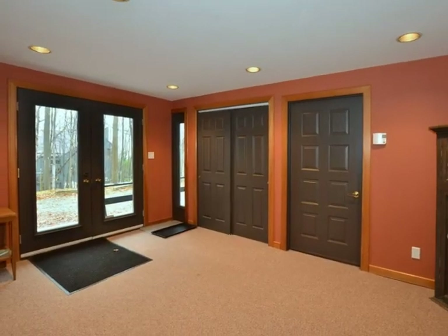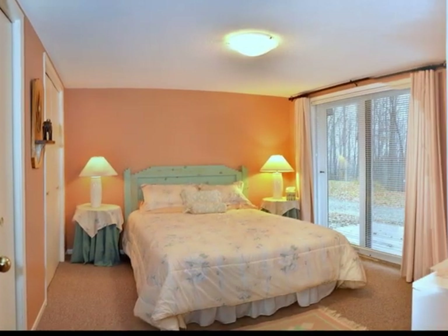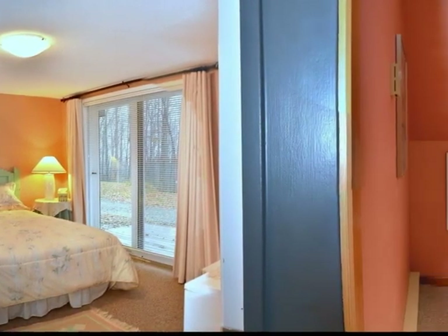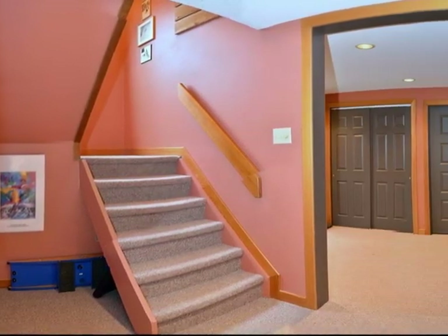There's a large foyer to greet you upon entering the chalet. This chalet boasts 3,200 square feet of finished living area, with four full bathrooms and six bedrooms throughout the home.